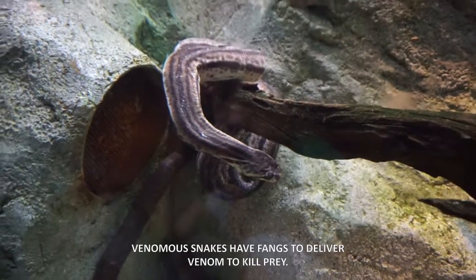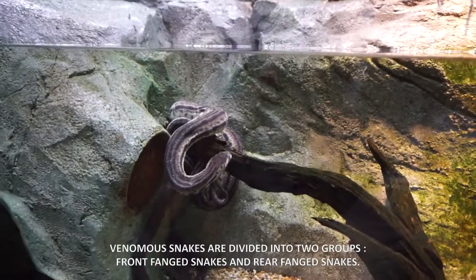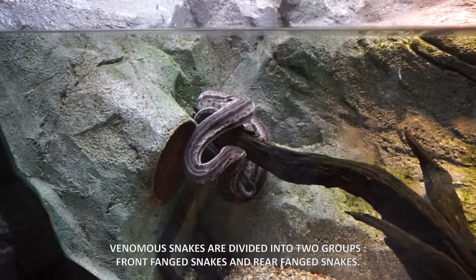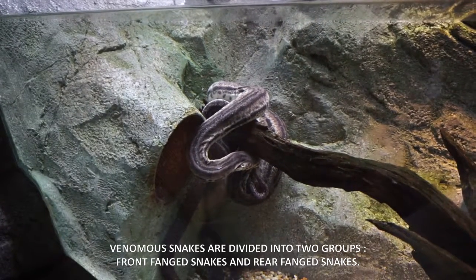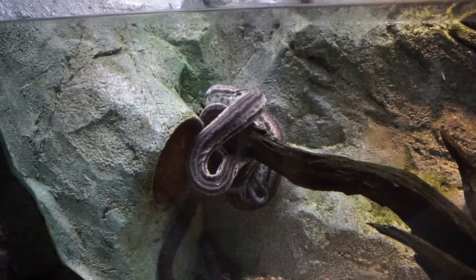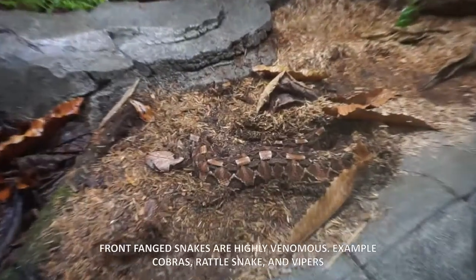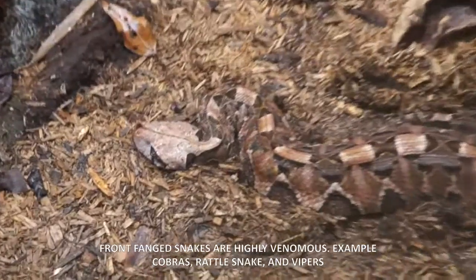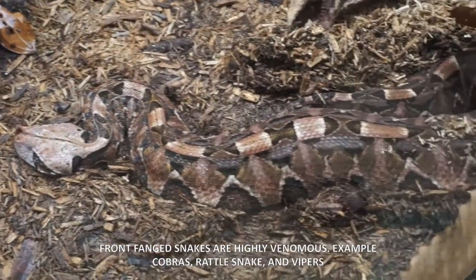Venomous snakes use fangs to deliver venom to kill prey. Venomous snakes are divided into two groups: front-fang snakes and rear-fang snakes. Front-fang snakes are highly venomous. Examples include cobras, rattlesnakes, and vipers.